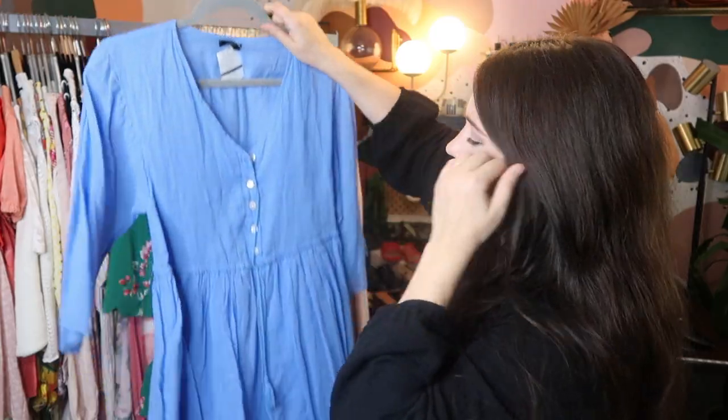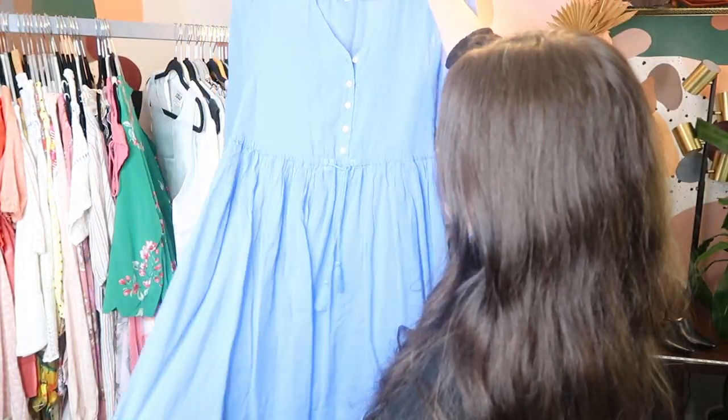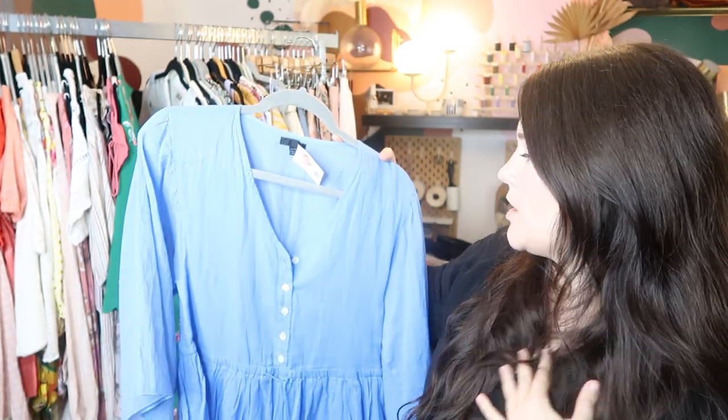This is by the brand ATM, which retails for a lot. I paid $14 for this at Crossroads — it's a really breezy cotton dress that probably retailed for like $250 to $300 or so. I might just go ahead and send it into thredUP, because higher-priced items seem to sell faster on thredUP than on Poshmark.